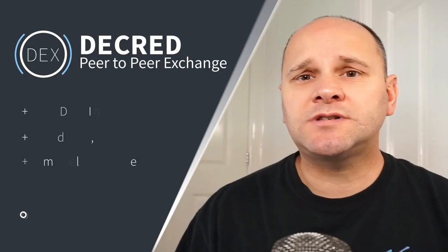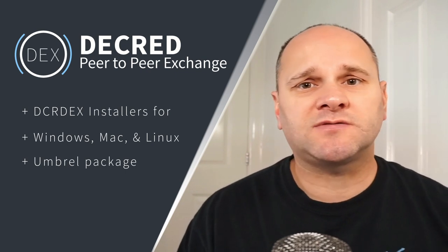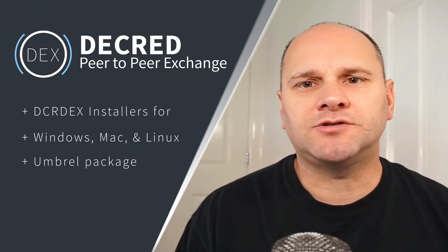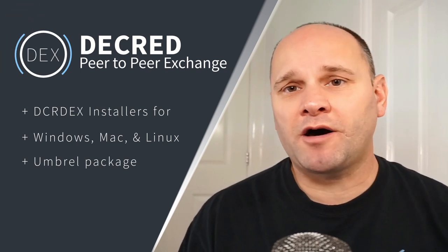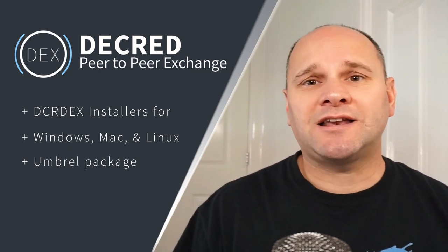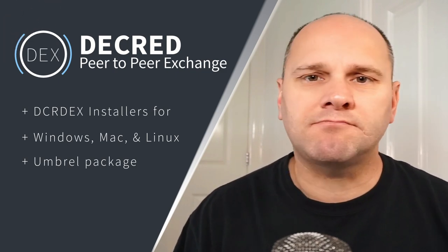To expose DCR-DEX to the widest possible audience, packages will be developed to make the process of installing a lot easier and more familiar to everyday users. Windows and Mac users don't start programs via the command line or file explorer — they expect to install a program that creates an application icon and opens the desktop application. Desktop apps and installer programs will be created for the major platforms: Windows, Mac, and Linux.